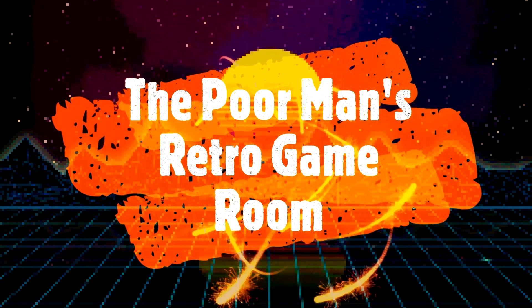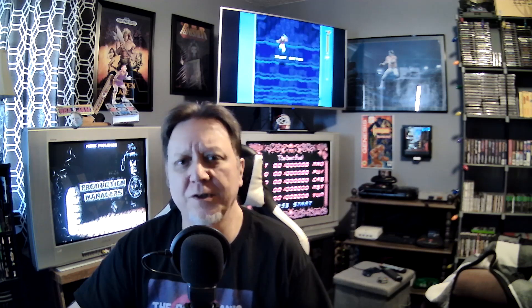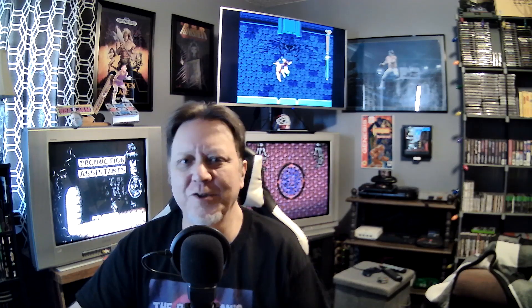There's nothing better than getting up early in the morning and going game hunting. Welcome to the Poor Man's Retro Game Room. I had a pretty good week with trades inside my retro group, made a few purchases off eBay, had a pretty good score at a garage sale this morning. Without further ado, let's get into this week's pickups, trades, and I even received a pay it forward.